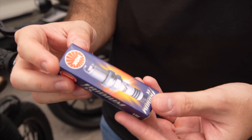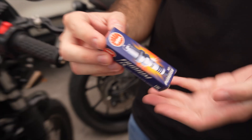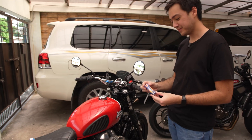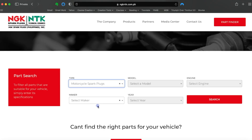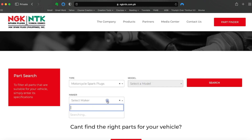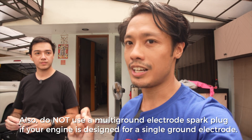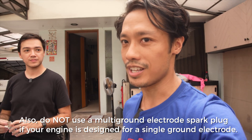Here we have a brand new Iridium IX spark plug. It's really important when it comes to your motorcycles that you only use the ones that are spec'd for your motorcycle. That's not that hard to figure out because on the NGK website, they have a part finder where you can see the exact model and the exact part number for the spark plug you need. Don't use a spark plug that's not for a motorcycle — it's going to cause a lot of nasty problems if you do that.